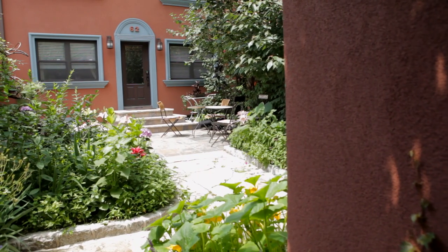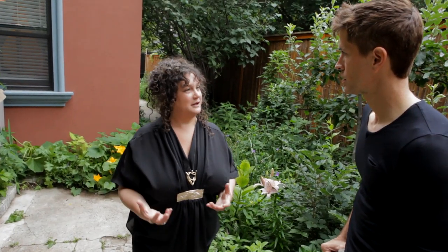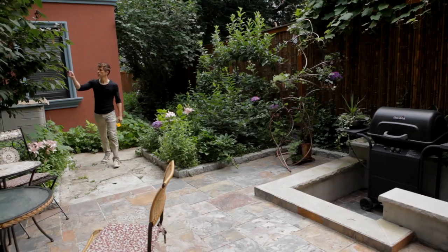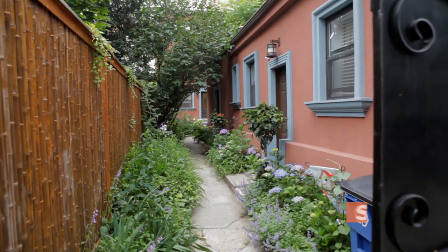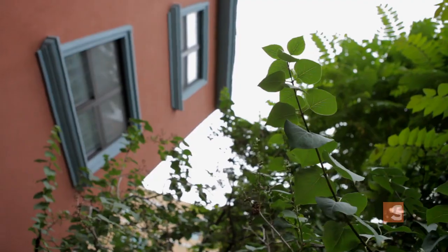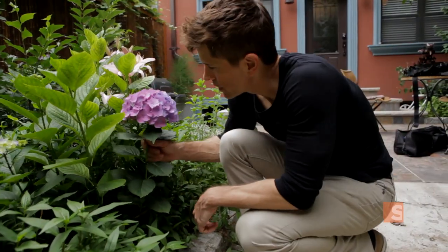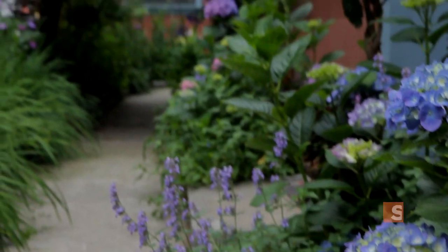We bought this space two years ago. I liked it because it's such a charismatic neighborhood. It was perfect because you walk outside, you see the skyline of Manhattan, yet you walk in here and you're transported to another place. I leave the city, I close the door and I hear my fountain and see the beautiful flowers. I pinch myself because I can't believe it's real.